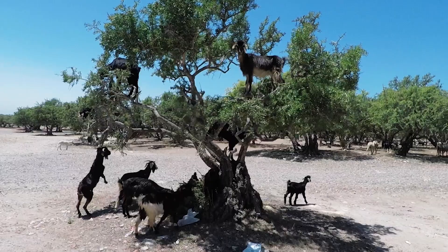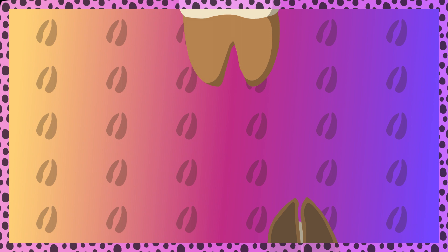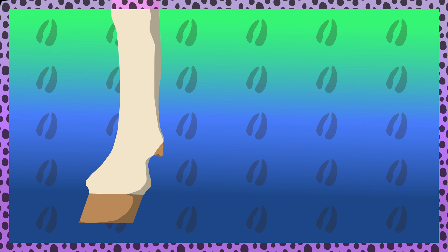A balancing act. So how do these big goats manage to balance like ballerinas in trees? It has to do with their cloven feet. Each hoof has two toes, which can spread out, providing balance, while the soles of their feet are soft and spongy, so they grip surfaces like bark.